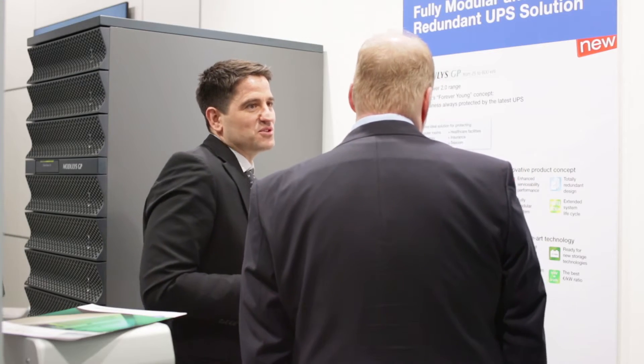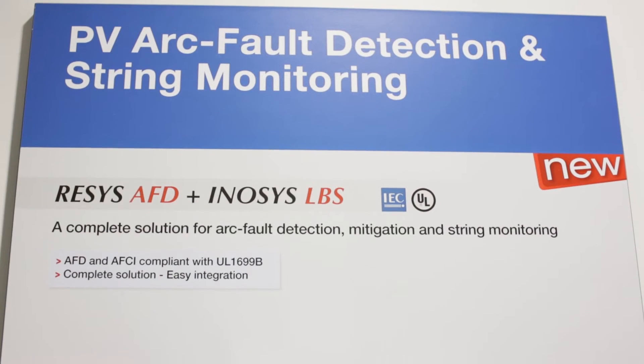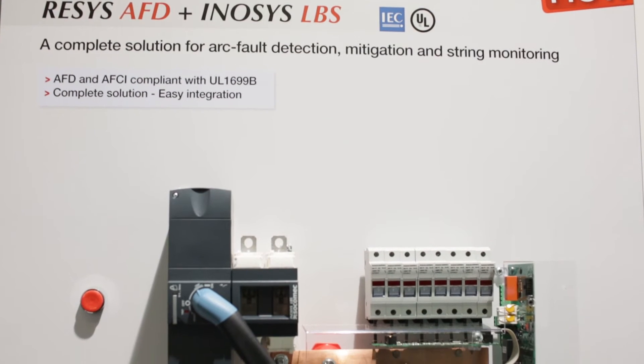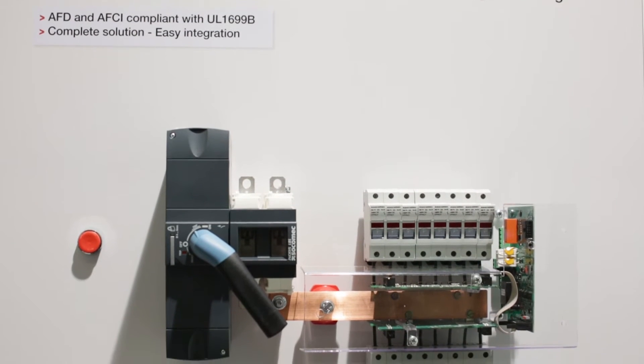Innovations are part of the DNA of Socomec. We have many business applications in the group, and we are starting with a huge innovation called INOSYS.